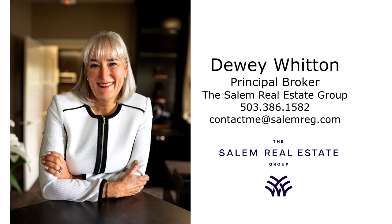For more information or to schedule your own personal tour, please contact Dewey Witton with the Salem Real Estate Group at 503-386-1582.